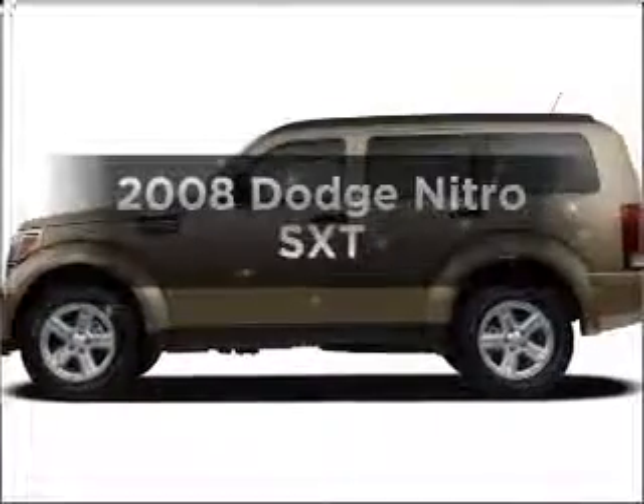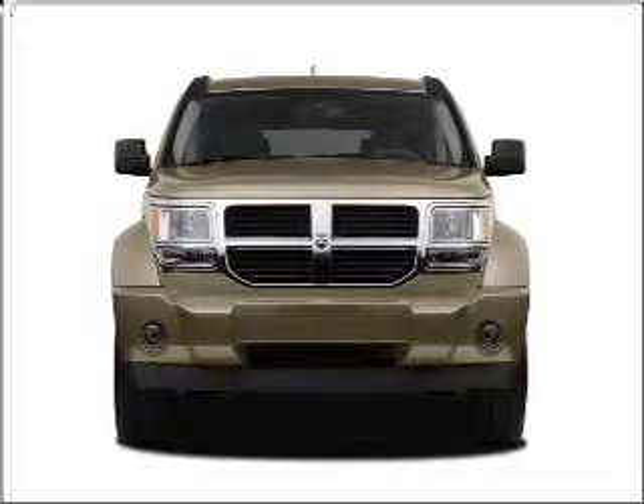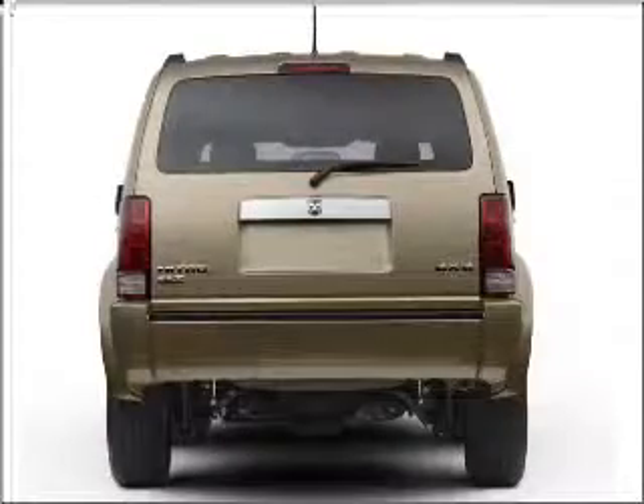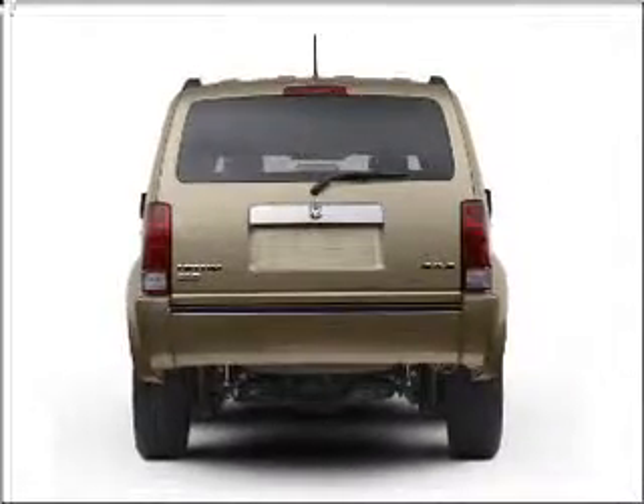Get noticed in this 2008 Dodge Nitro. Everything you need under one roof with this great vehicle. With a reliable six cylinder engine connected to a smooth shifting transmission, stand out from the crowd with premium wheels.